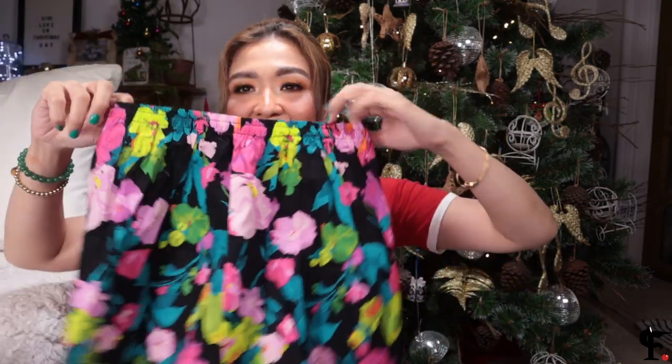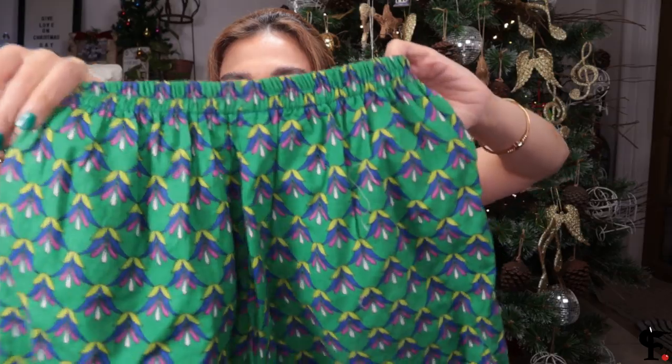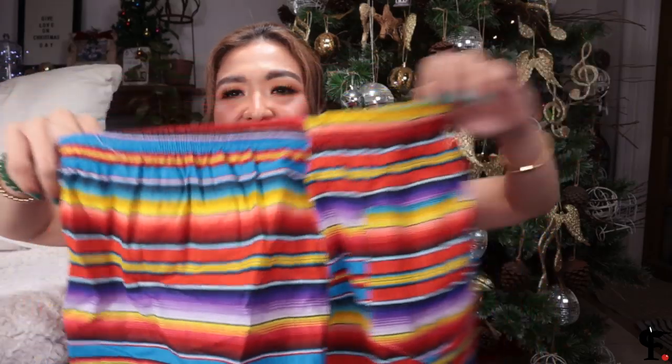Moving on to the 12-year-old female shorts. We've got a beautiful vibrant floral number that makes me happy — I hope it makes her happy too. There's one with inverted floral tulips in purple, green, and pink — a beautiful print I'd love to have as a dress. And then a really bright funky rainbow print. These are 35 pesos for the 12-year-olds. I hope I'm getting the sizes right — it's very difficult to guess for people you've never met.